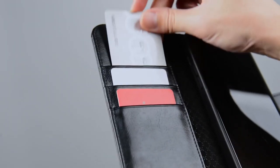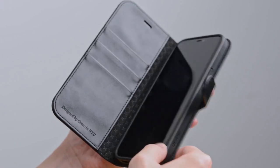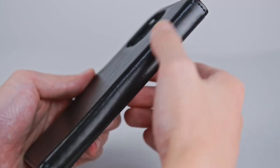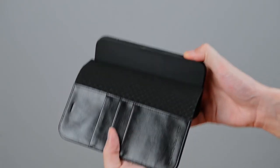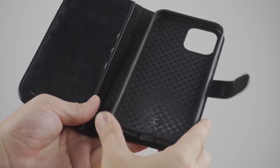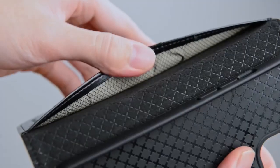The TPU inner shell enhances shock resistance, keeping your device safe from drops and dents. Precise cutouts ensure easy access to all ports without hindering signal quality, maintaining the sleek aesthetics of the iPhone. In a world where data security is crucial, the OKC case has RFID shielding technology to safeguard your card information from scanners — an essential feature for anyone on the go. Plus, with a variety of colors available, you can choose a style that fits your personality.